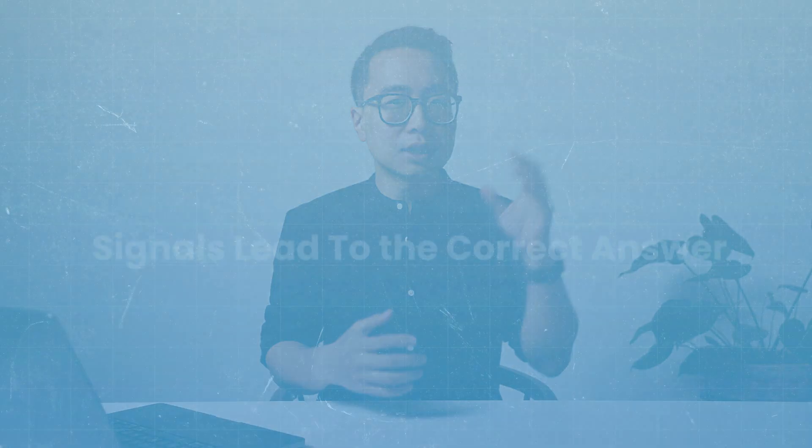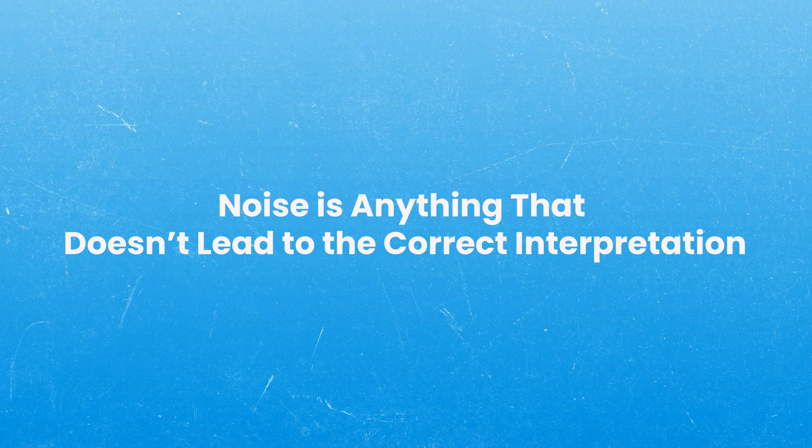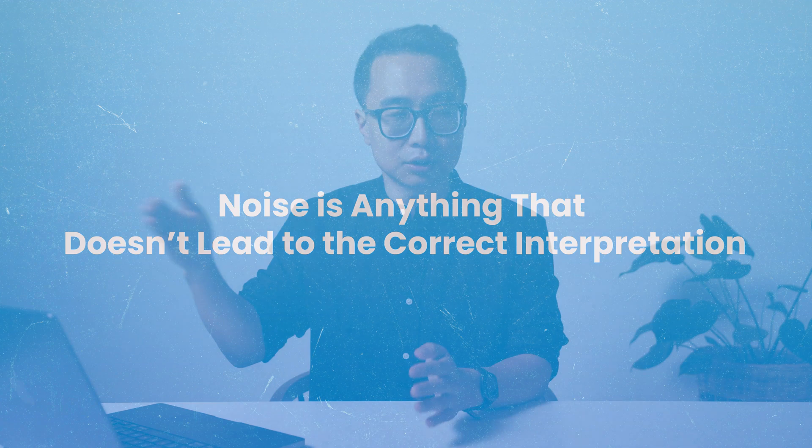The final issue that causes people to get sucked between two answer choices and choose the wrong one is that they don't understand the rules of the game. It's worthwhile to talk about the concepts of signal versus noise. Signal is there to lead you to the correct answer — things like chest pain that radiates to the left shoulder, or ST elevations on an EKG. Noise is anything that doesn't lead you to the correct interpretation, including things that might be distracting.